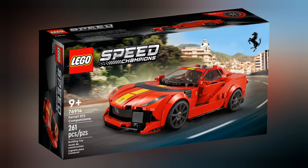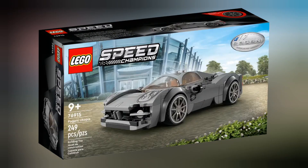Starting off with Speed Champions, we have set 76914 Ferrari 812 Competition Zone. This set retails for £19.99 and contains 261 pieces. Next we have set 76915 Pagani Utopia. This set retails for £19.99 and contains 249 pieces.